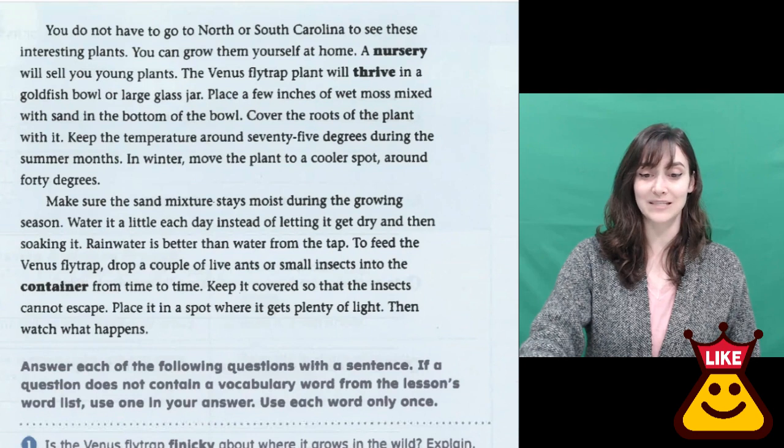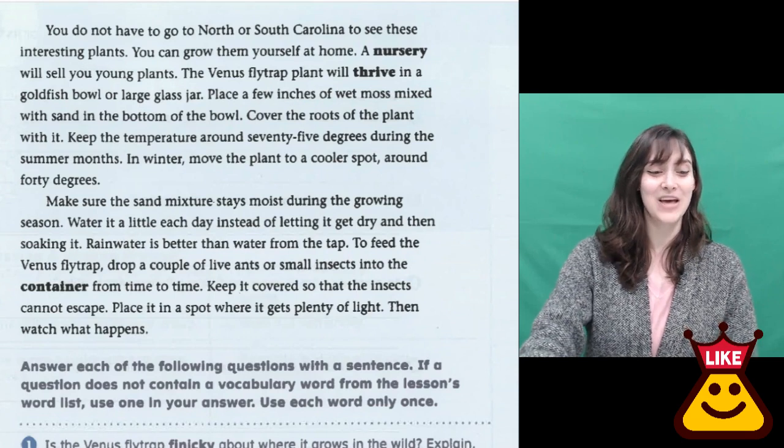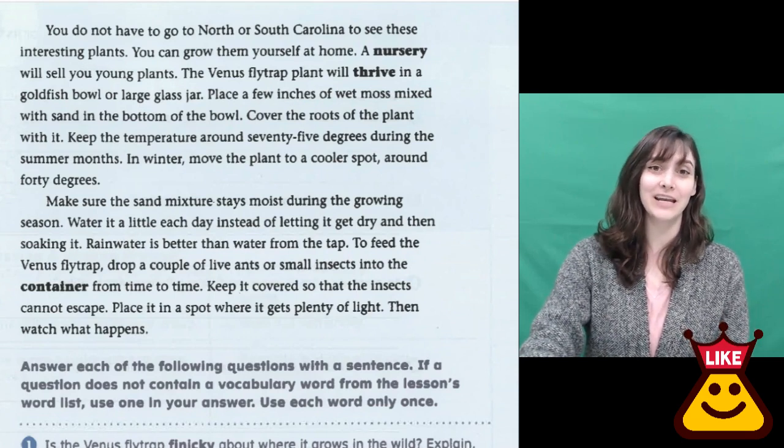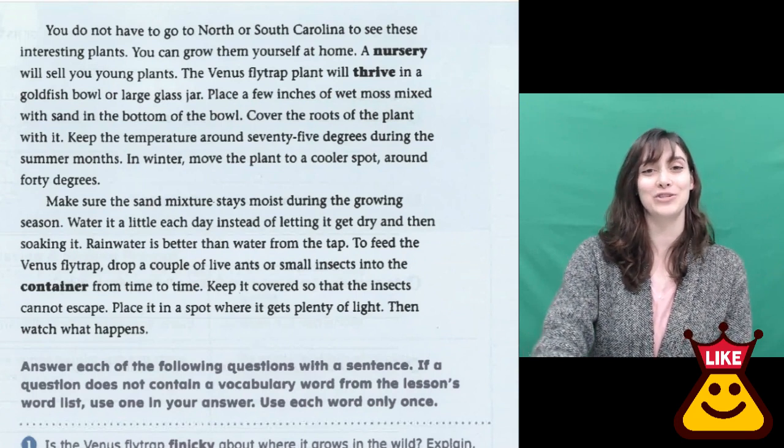Place it in a spot where it gets plenty of light. Then watch what happens. Thanks for reading together with me today. We have links related to each story, and if you would like the link for this video, you can find it down in the description below.